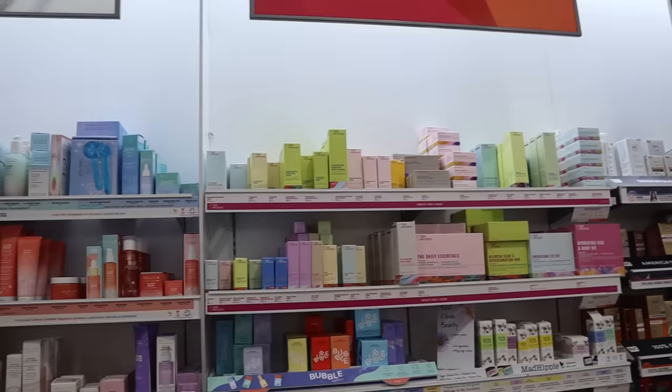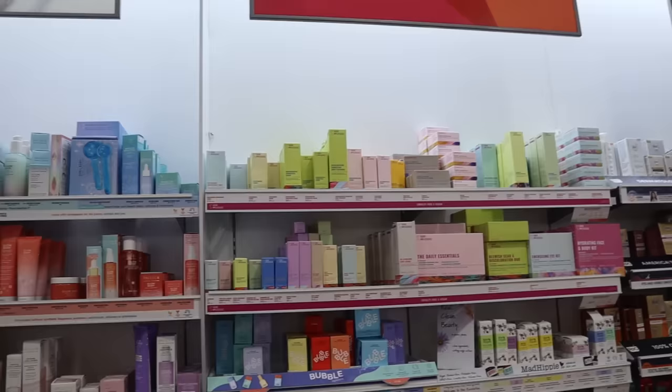Good Molecules is over there — if you've tried it, let me know in the comments because it's hard for me to review every single product. Bubble is here too — I haven't shown Bubble in a while and I know you guys want to see it. This looks new: Flow On Soothing Face Oil, which is a moisturizing oil.